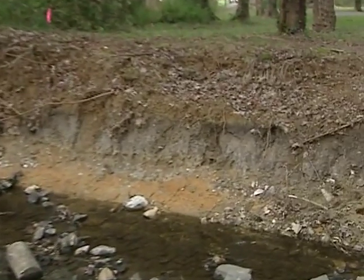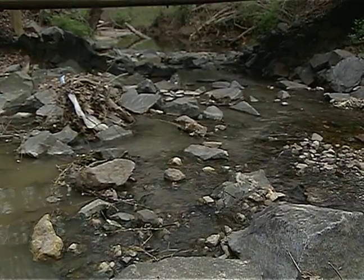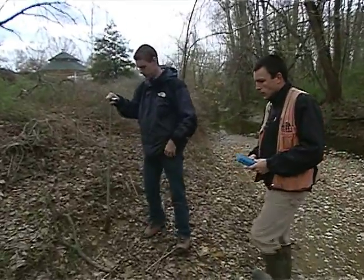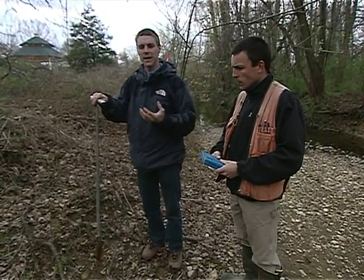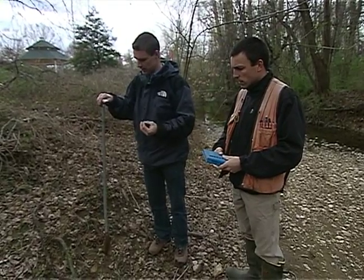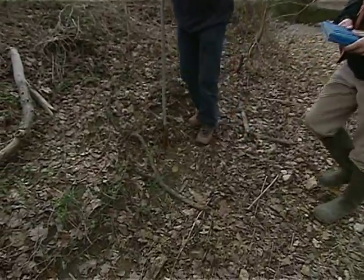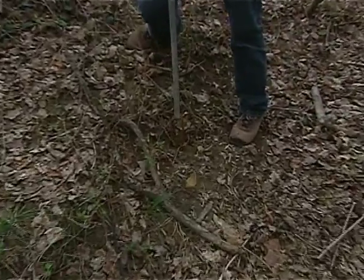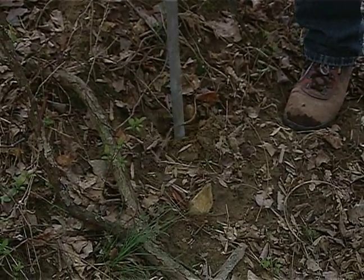So no matter the size of the stream, even small ones like this, it's important that we treat it just as if it were a larger one or even something that we might use as drinking water. And we're going to take a look at the soil here. When you're looking at wetlands, you look at the soil to determine whether or not it's a wetland type of soil, and to do that you use a soil probe so you can dig down and get a sample of the soil.